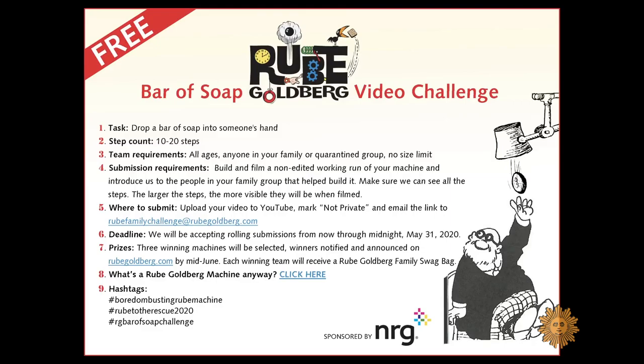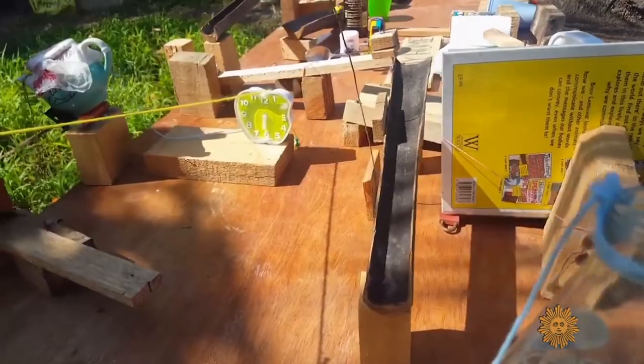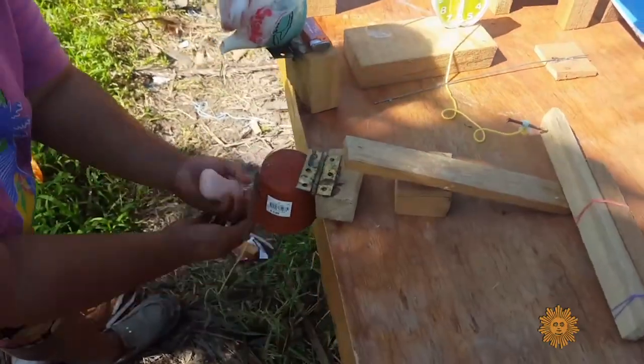She invited families and even their pets to take the Rube Goldberg Bar of Soap Challenge — a 10-to-20-step Rube Goldberg machine that at the end drops a bar of soap into someone's hands. It was clear that as schools were shutting down, they had to provide some fun distraction — good, clean, pandemic-fighting fun — that the whole family could get involved in.